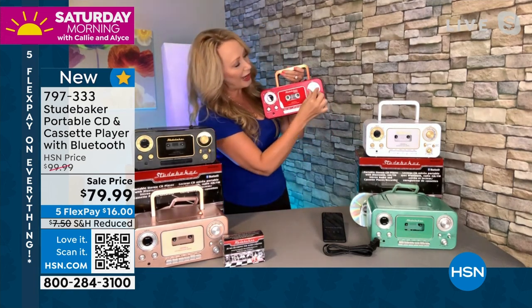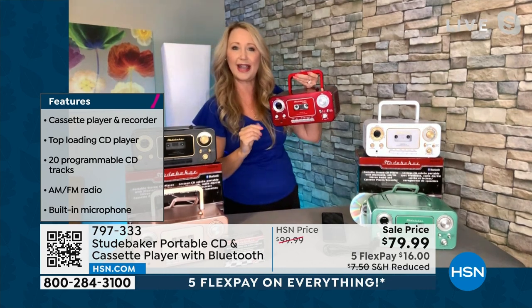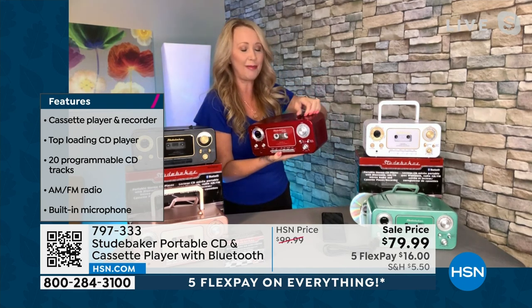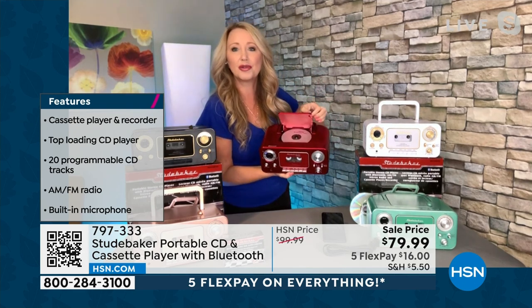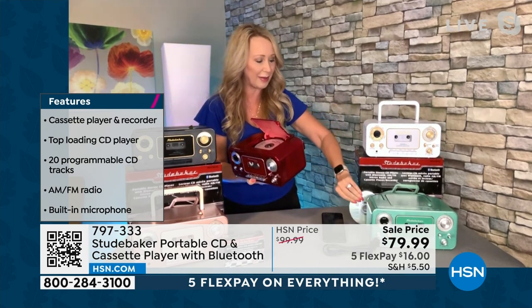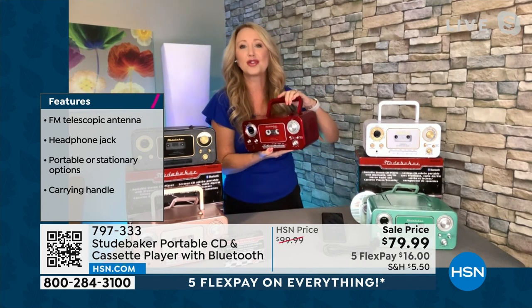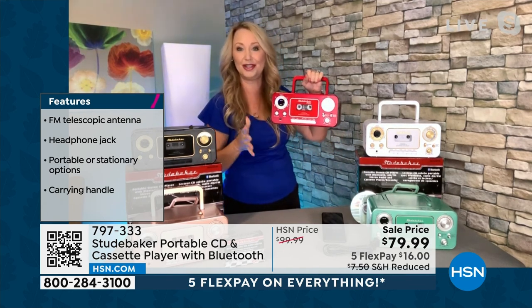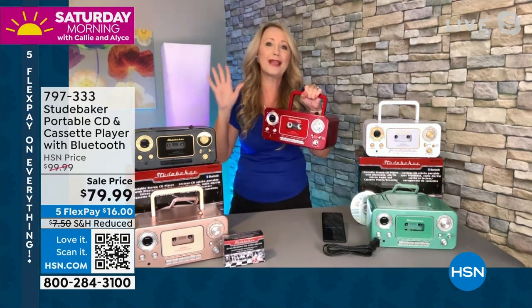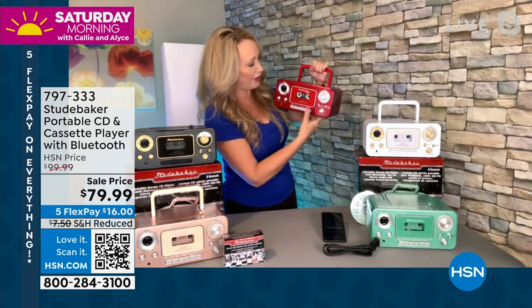You also have your top-loading CD player. A lot of us collected our favorite bands on disc and maybe haven't had a way to play them in a long time. Now with this gorgeous Studebaker, you absolutely do. You can do it portably from room to room — while getting ready in the bathroom in the morning, then in the living room or bedside or in the kitchen as you're cooking. Full entertainment on the go.